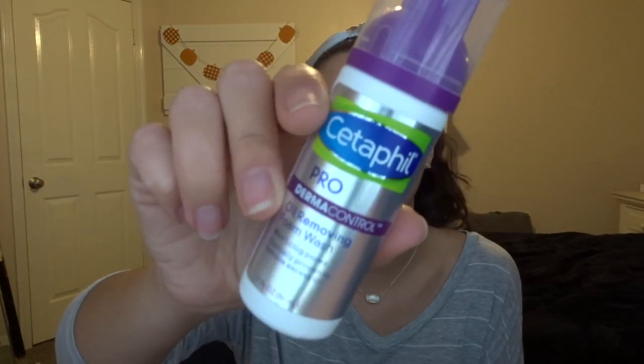The last skincare empty is actually from my dermatologist — the Cetaphil Pro Derma Control Oil Controlling Face Wash. It's a little foam. I already have another one, so I definitely like it. My skin has been absolutely horrendous lately, so I can't tell if it's making that much of a difference, but it's certainly not making it worse, so that's good.